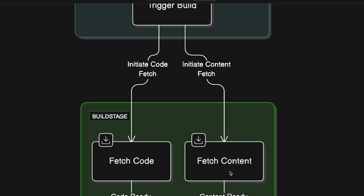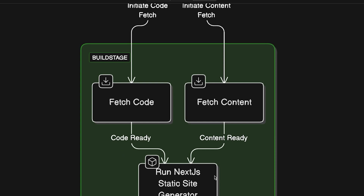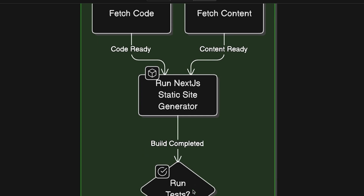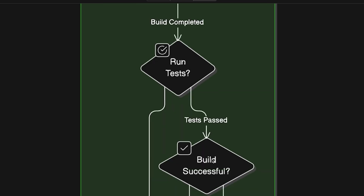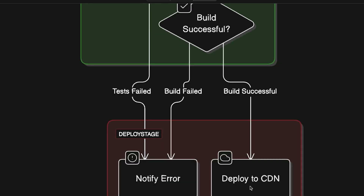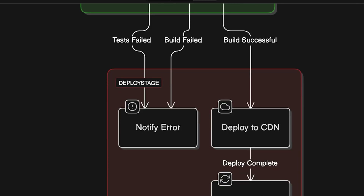With both the code and content ready, Next.js takes over and generates the static site — think of this like baking a fresh batch of cookies with new ingredients. Before moving on, there is an optional step: running tests to check if everything works correctly. If the tests pass, we move forward with the build; if they fail, the build stops and the team gets notified to fix the issue. If everything looks good, the system deploys the built website to a CDN — a Content Delivery Network like CloudFront or the CDN that Vercel offers — making it super fast and globally accessible. Then it invalidates the cache.